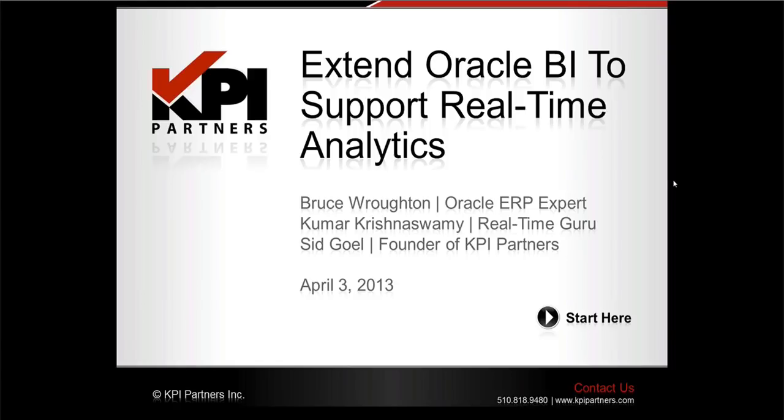Assisting for a portion of today's presentation will be Kumar Krishnaswamy. Kumar is widely respected as one of the most elite minds in the world of Oracle Business Intelligence. Prior to KPI, Kumar was the Director of Product Engineering for Oracle and is responsible for developing much of what is available in Oracle's BI applications. Kumar currently manages an expert staff of over 100 people in KPI's Offshore Technology Center.